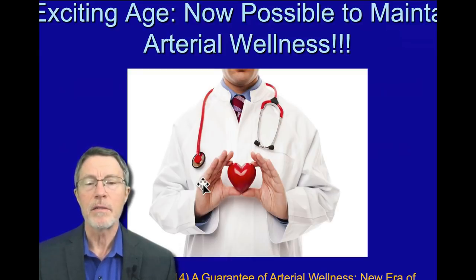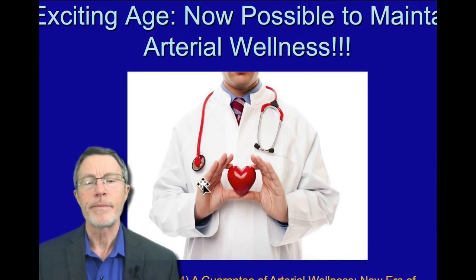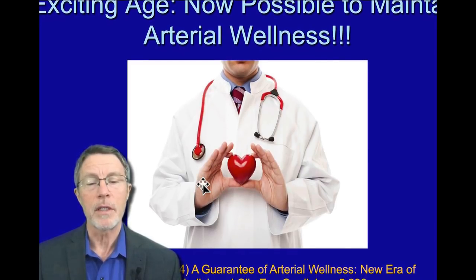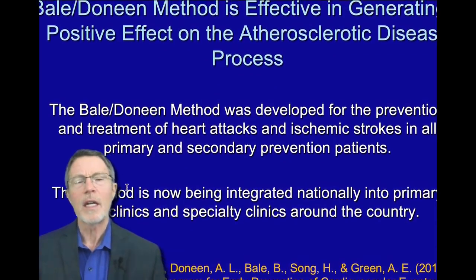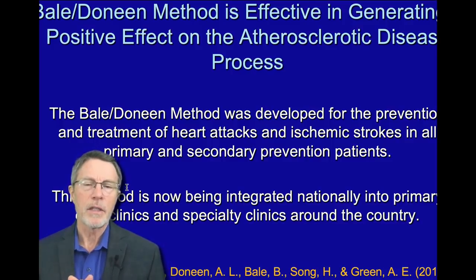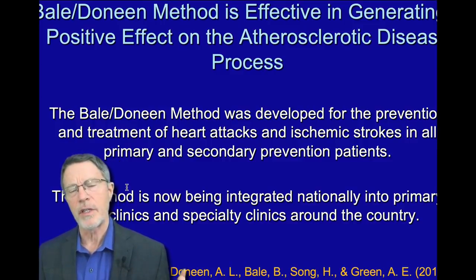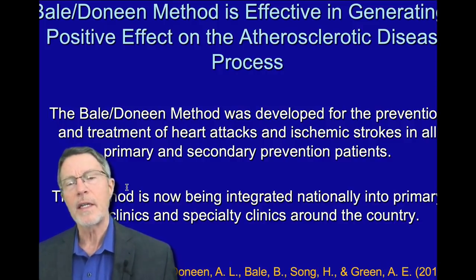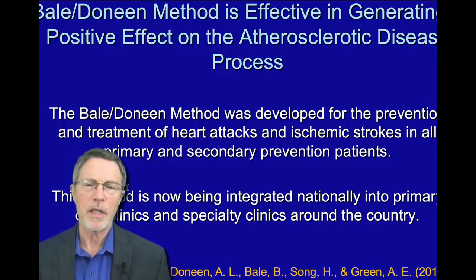I got a lot of these original slides from Brad and Amy. If you go to a Bale Dineen provider, it's some of the best prevention available in America today — you'll see a lot of these slides and a lot of focus on the details of prevention. What's different between Bale Dineen and other preventive practices, as well as non-prevention: non-prevention is basically waiting until a disease happens and trying to cure it, which doesn't work for the big killers and big disablers.